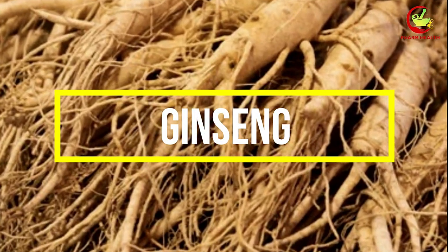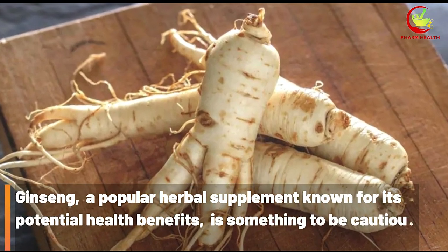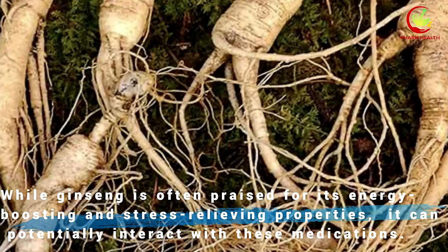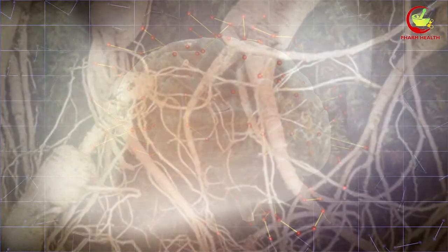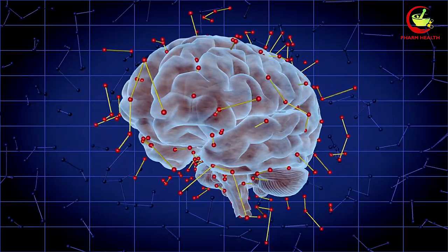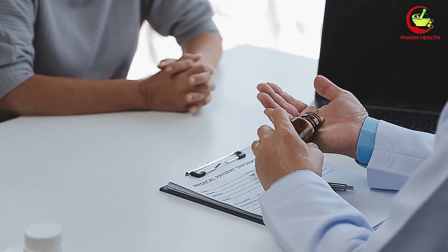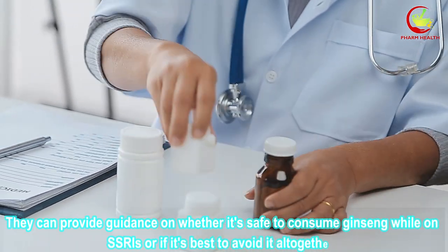Number 5: Ginseng. Ginseng, a popular herbal supplement known for its potential health benefits, is something to be cautious about when taking SSRIs. While ginseng is often praised for its energy-boosting and stress-relieving properties, it can potentially interact with these medications. Ginseng contains active compounds that may alter the levels of certain chemicals in the brain, potentially impacting the effectiveness of SSRIs. It's important to discuss the use of ginseng with your healthcare provider or pharmacist, as they can advise whether it's safe to consume or best to avoid altogether.